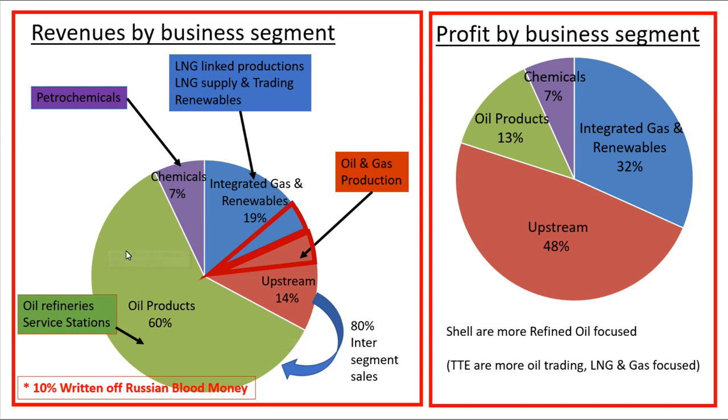When we look at profit by business segment, 48% of their profits were actually from selling crude oil, whereas only 13% were from oil products. This is explained by historically low refining margins around 2020 and 2021, which is why oil products didn't make up much of their actual profits even though that's where their business is focused. They produce a fairly steady 7% profit from their petrochemicals business. Integrated gas and renewables, which includes LNG, is 32% of their profit by business segment.